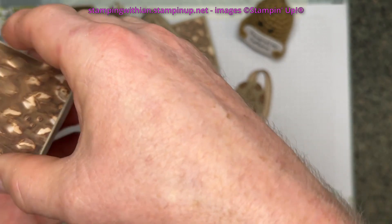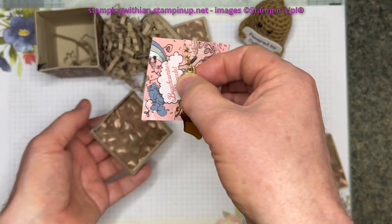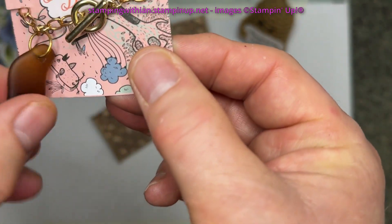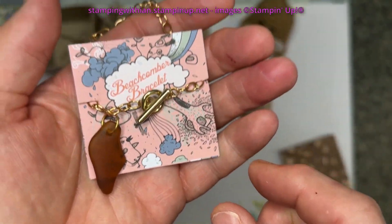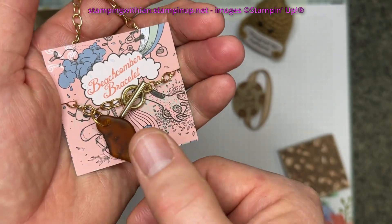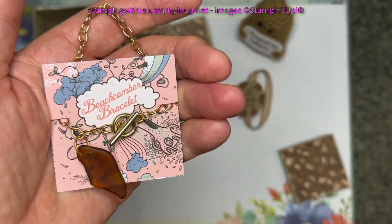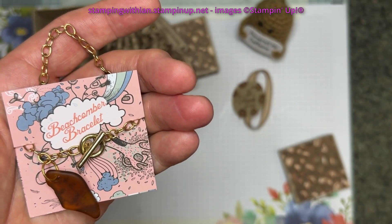Look at this — a Beachcomber bracelet. Is that not completely gorgeous? This is sea glass.